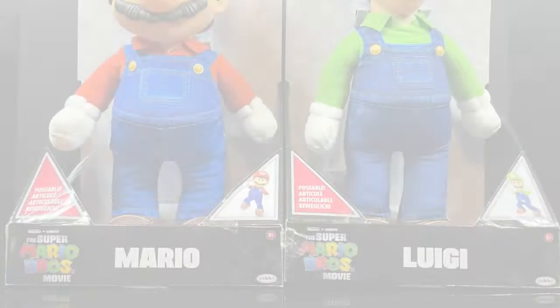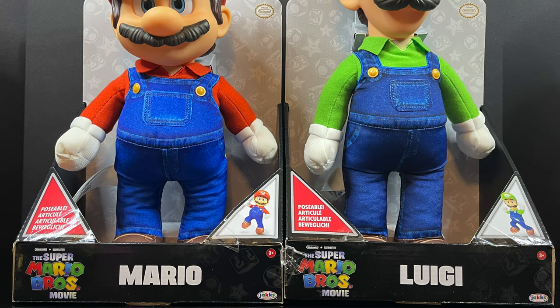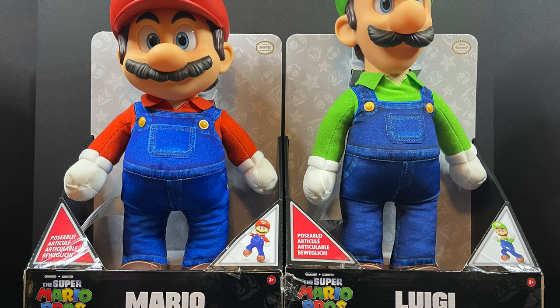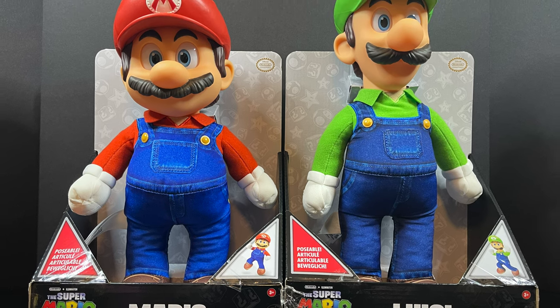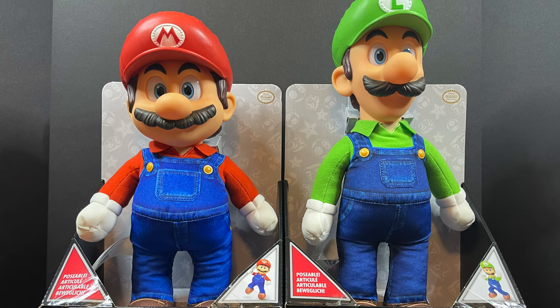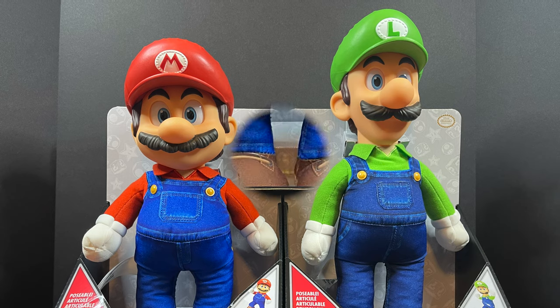Hey, welcome back everyone. Toysha's here, and I'm back yet again with yet another Super Mario Bros. video. Today comes courtesy of my friends over at Jank Specific. We have an early look at their brand new 15-inch Mario & Luigi plush slash a little bit of plastic figures — just very large figures, we'll just say.